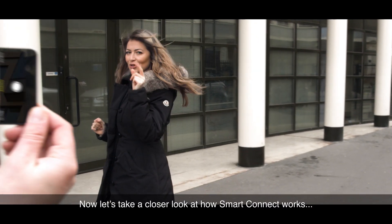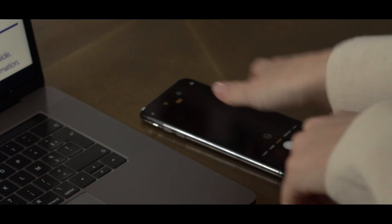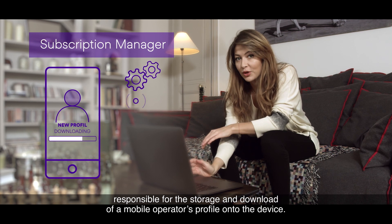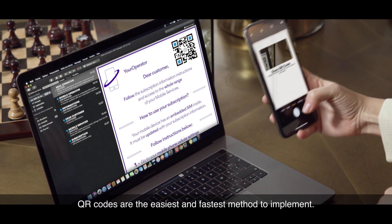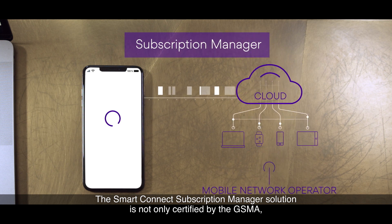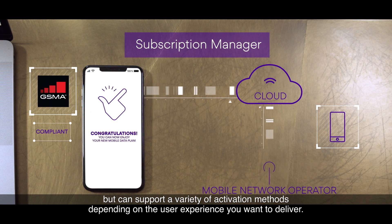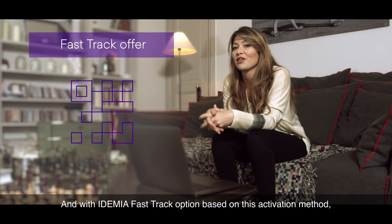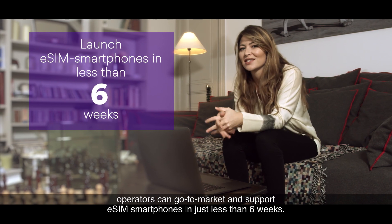Now let's take a closer look at how SmartConnect works. A subscription manager is the core of any eSIM ecosystem, responsible for the storage and download of a mobile operator's profile onto the device. QR codes are the easiest and fastest method to implement. The SmartConnect subscription manager solution is not only certified by the GSMA, but can support a variety of activation methods depending on the user experience you want to deliver. And with the Idemia FastTrack option, based on this activation method, operators can go to market and support eSIM smartphones in just less than six weeks.